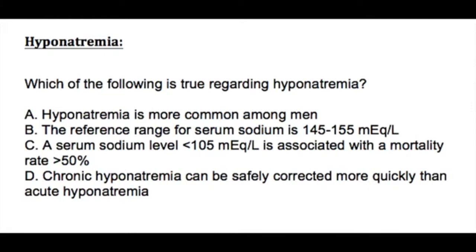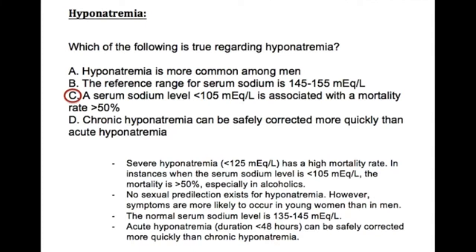The answer is C. Severe hyponatremia, which is less than 125, has a high mortality rate. Since the question specifies below 105, that is of course severe hyponatremia. There is no male or female gender that is more commonly affected. The normal sodium reference range is not 145 to 155, but 135 to 145, so that is not the correct answer.